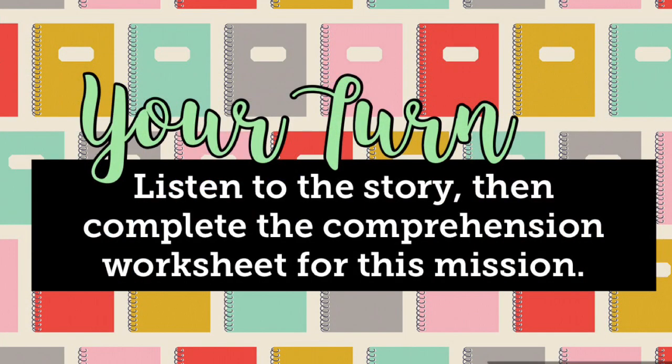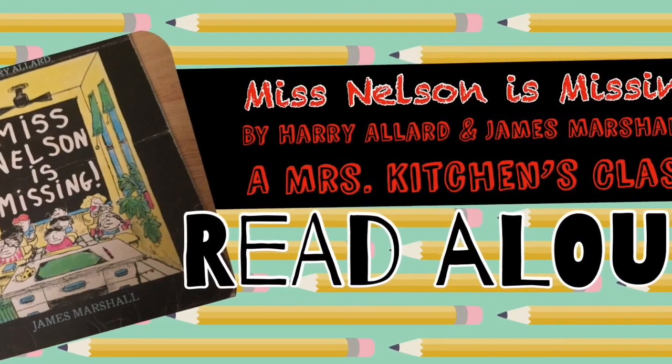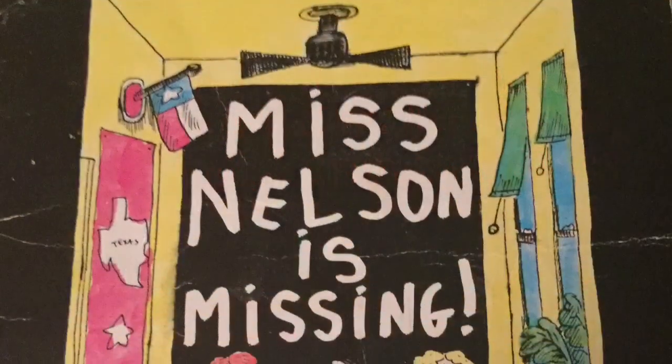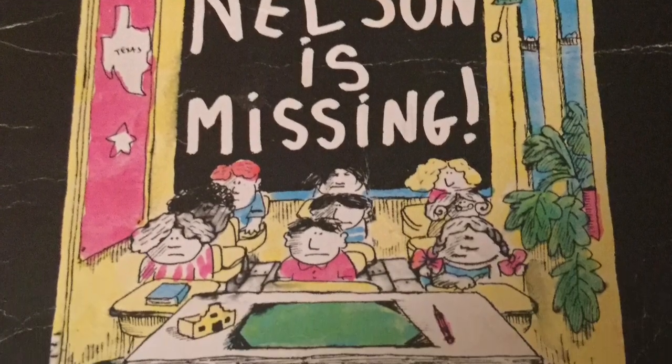All right, it's your turn. Listen to the story and then complete the comprehension worksheet for this mission. My suggestion is that you compare and contrast the two main characters, or the two teachers, in the story. 'Miss Nelson is Missing' by Harry Allard and James Marshall.